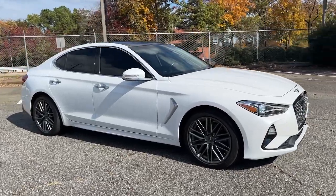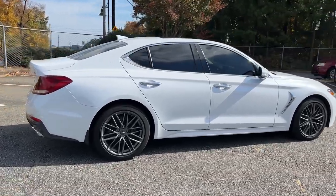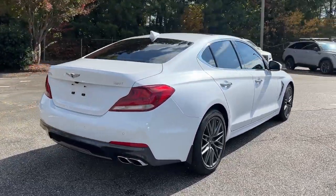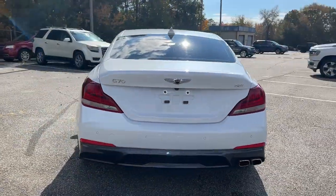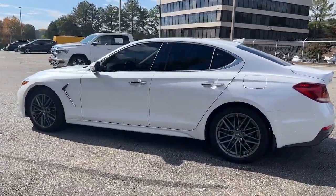Get into the 2019 Genesis G70. With less than 15,000 miles on the odometer, this vehicle stands out from the rest. Set a higher standard when you take the wheel of this striking Genesis G70.